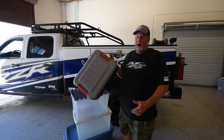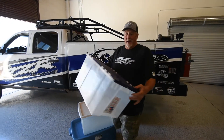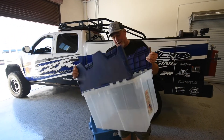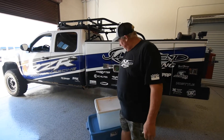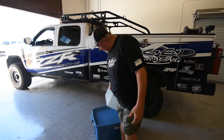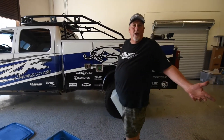We've tried everything — from the rubber boxes that nothing really fits in, to the flippy top boxes that work pretty good but the lids fall off and the hinges break. We've tried the big flippy top boxes and when you get there, the lids are going to fall in the wind.